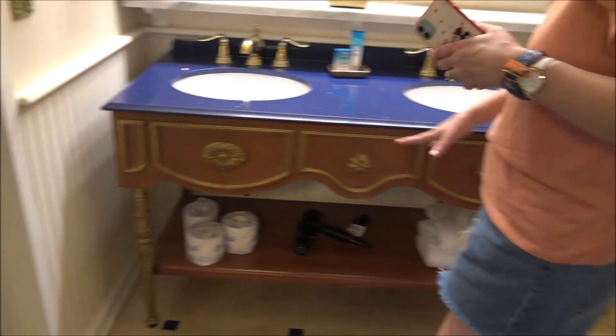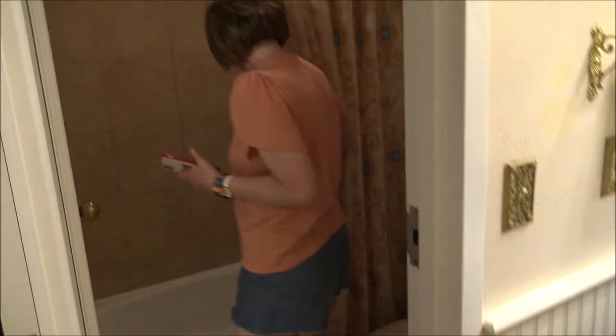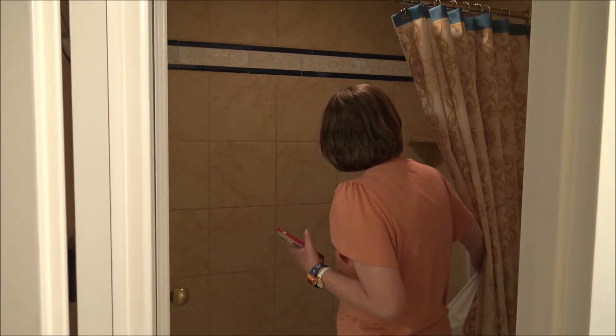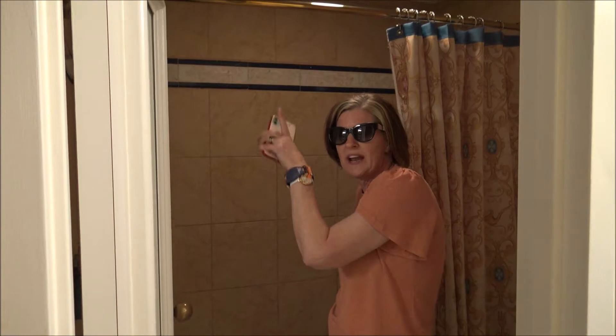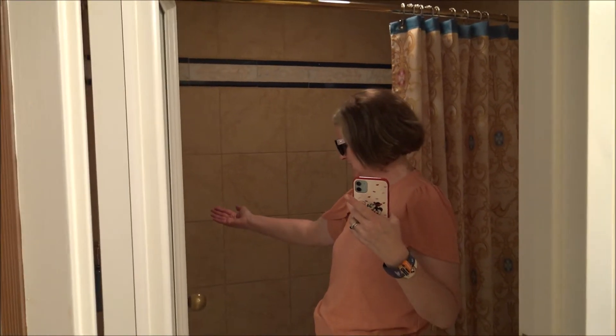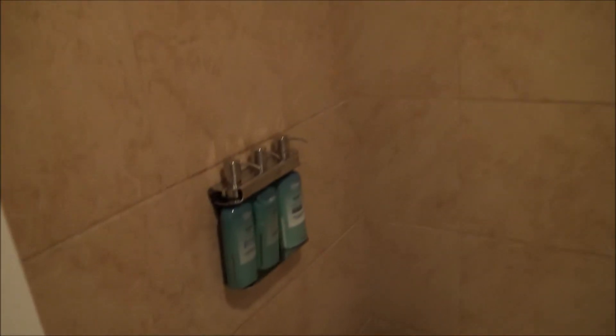You've got the double vanity with lots of storage underneath for your makeup bags, blow dryers, and flat irons. In here you've got the bathtub/shower combo with a rainfall shower head and your Disney toiletries. It's your typical Disney bathroom — if you've been in one, you've been in them all.